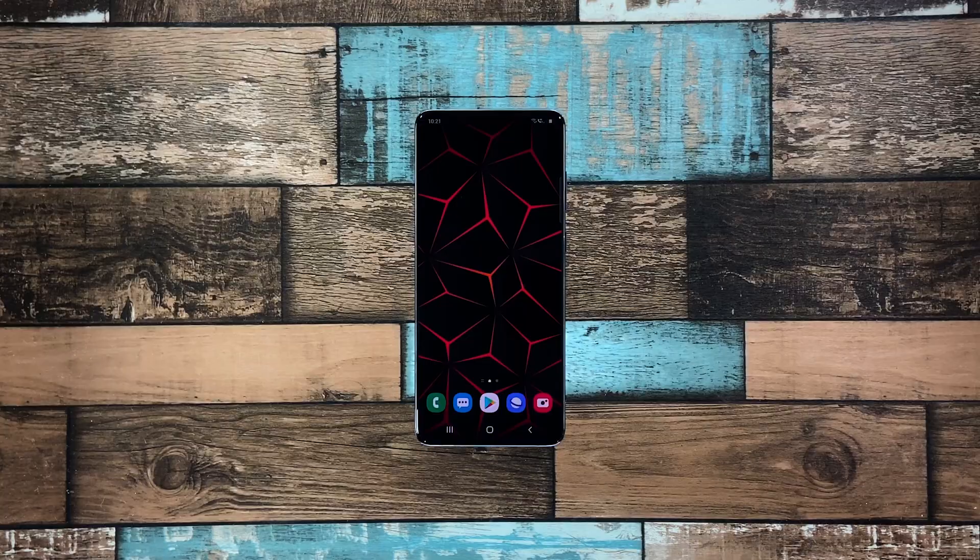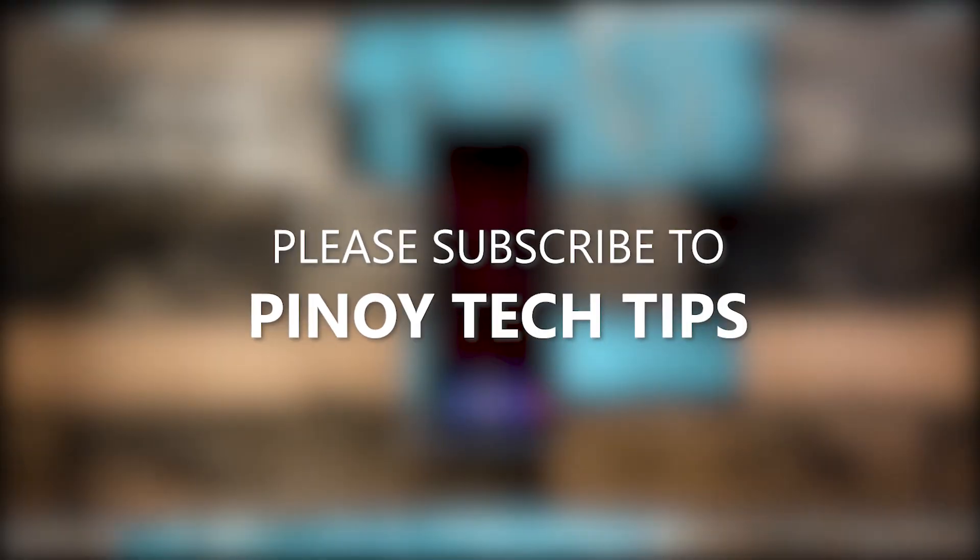We hope that this guide can help you. Don't forget to subscribe to our channel and make sure you enable the notifications so that you'll be notified when we publish new videos. Thanks for watching.